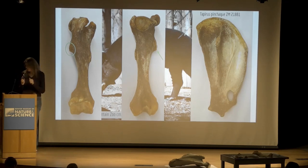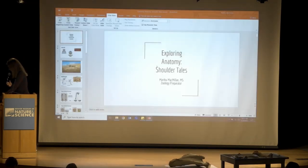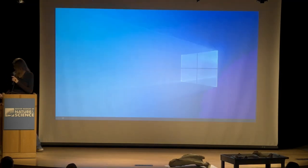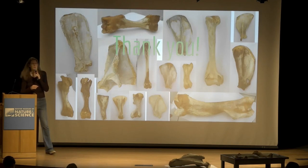With that I just want to say thank you to everybody for coming, and thank you to Andy Doll for helping me with specimens and Andy Carrillo for helping me get ready for this. Any questions?